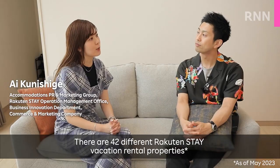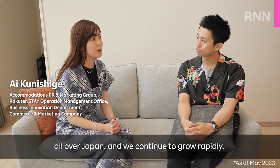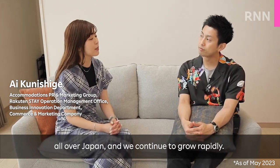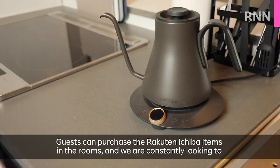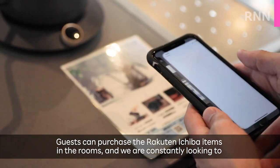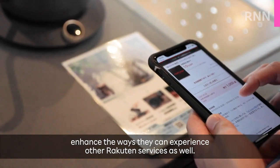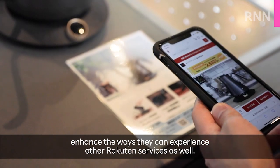There are 42 different Rakuten Stay vacation rental properties all over Japan, and we continue to grow rapidly. Guests can purchase the Rakuten Ichiba items in the rooms, and we are constantly looking to enhance the way they can experience other Rakuten services as well.